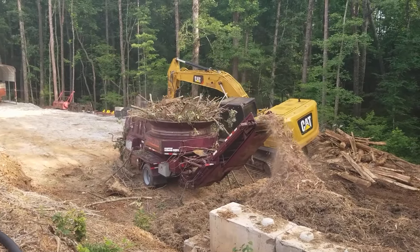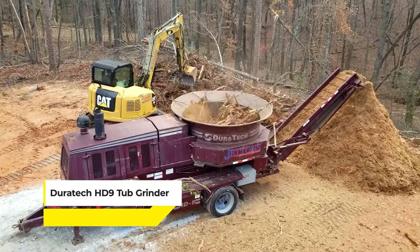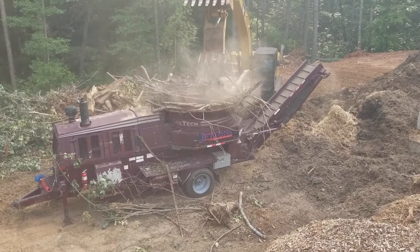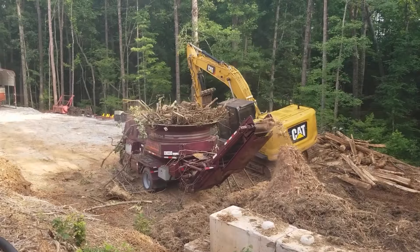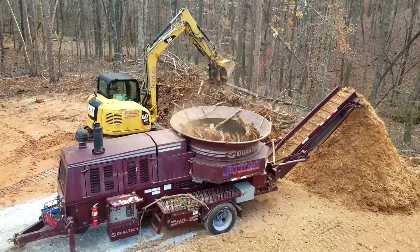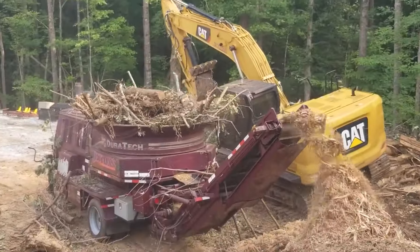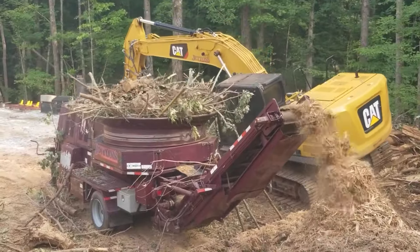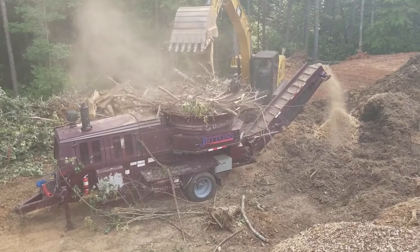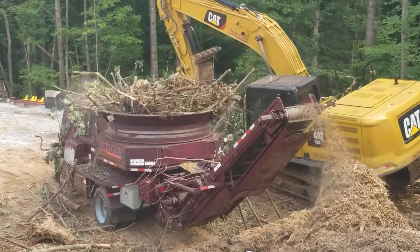Designed to tackle everything from tree branches to construction debris, the Duratec HD9 Tub Grinder excels in processing natural waste — it's not meant for rocks or concrete. It's a compact yet powerful machine, with an operating weight of 19,300 pounds, making it suitable for various settings. With its ability to turn waste materials into usable products, the HD9 is a key player in recycling and waste management. Its straightforward operation and maintenance make it a practical choice for those in the landscaping and construction industries.